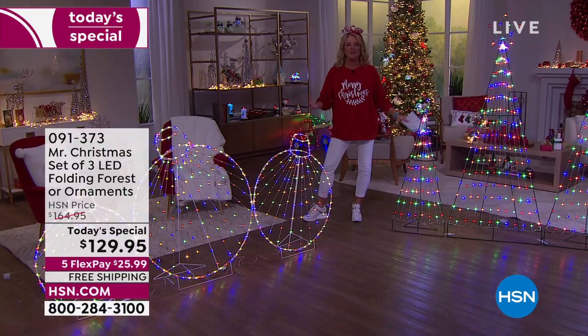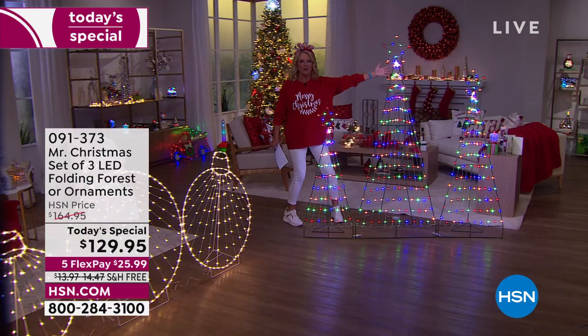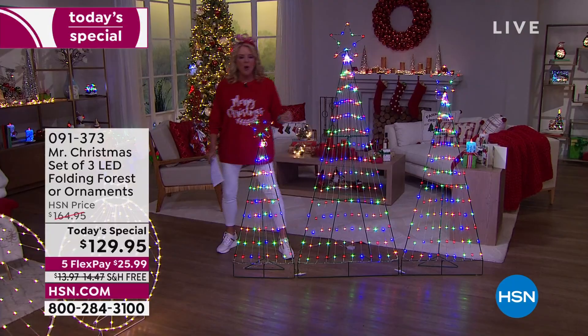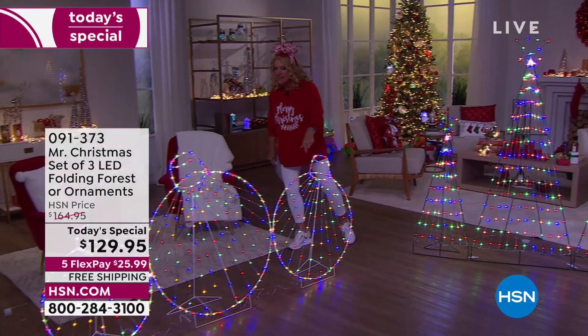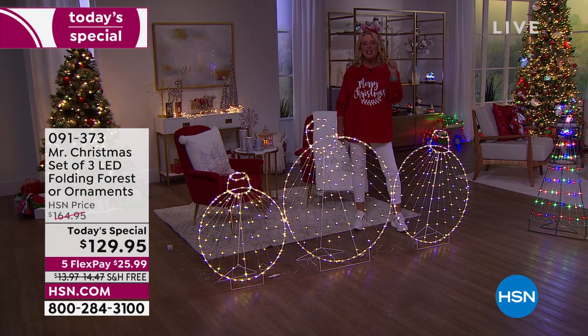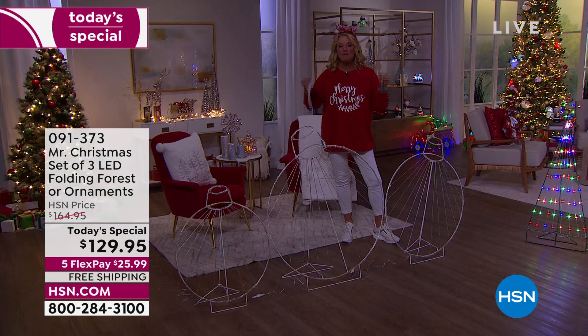This is our brand new Today's Special. Last year we offered these big, beautiful lit set of three trees as a regular item — not a Today's Special — and they were $164, and you guys absolutely loved them. We brought them back today, added a three-set of ornaments, and the price is $129.95 for one day only. We have five FlexPays on everything for the next two days, and you even get free shipping because of our birthday.